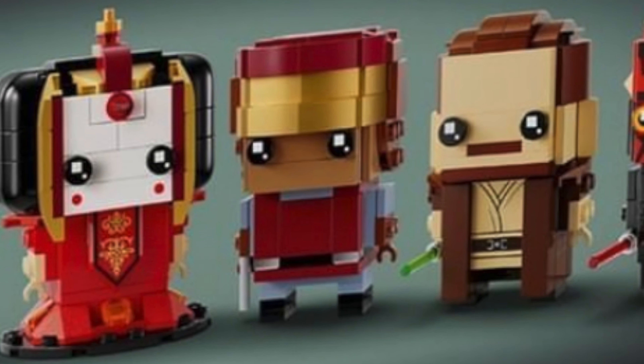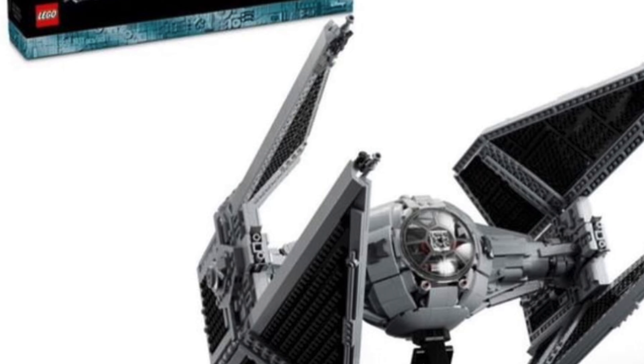We finally have a full reveal of set 75382, the UCS TIE Interceptor, which releases on May 1st and retails at $240. This is following the recent Fang Fighter vs. TIE Interceptor playset and the TIE Interceptor's appearance in Mandalorian Season 3. Starting off with the minifigures, LEGO has gone with an exclusive TIE Pilot minifigure, which we already knew.